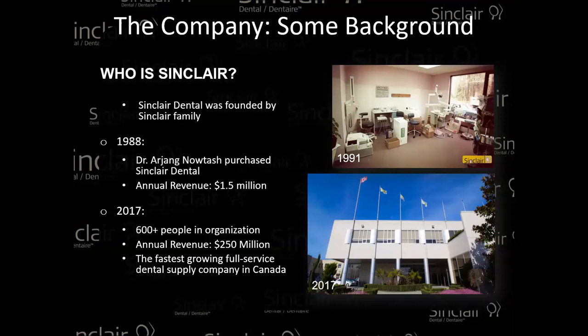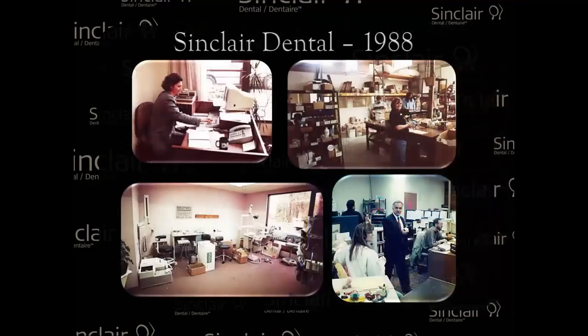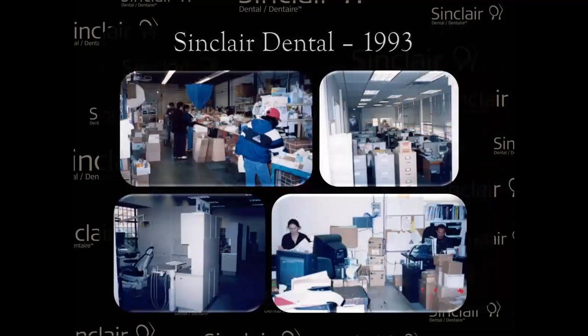We started in Vancouver and then started branching out across Canada. The last branch that was built was around six years ago in Halifax. So really a coast-to-coast, full-service dental vendor. We also have a full range of technicians — around 150 to 200 right now in Canada — and the same with sales representatives. Just a few pictures here of when it started: quite the small company at the time, but it grew and grew throughout the years.